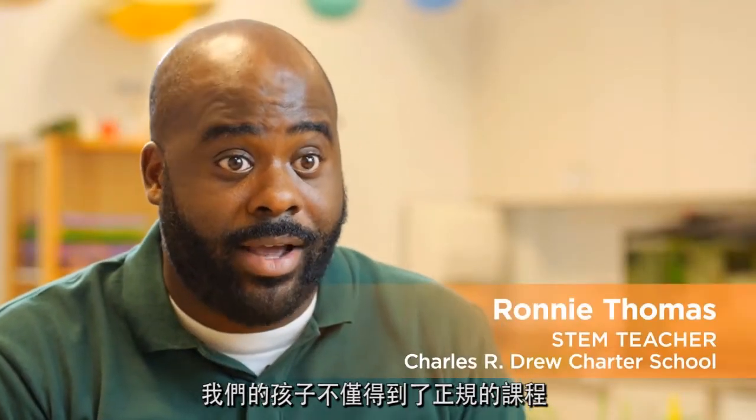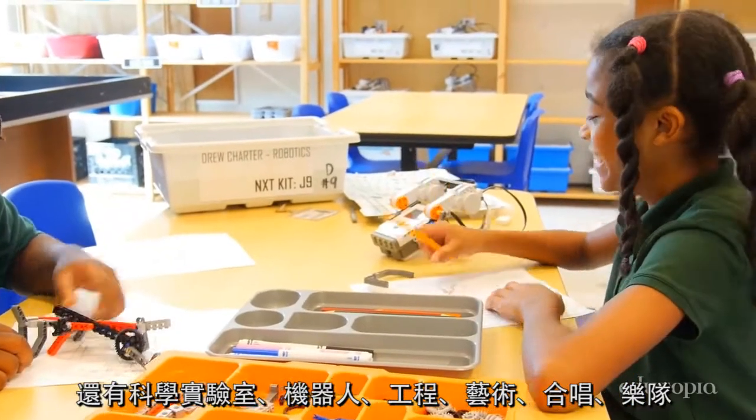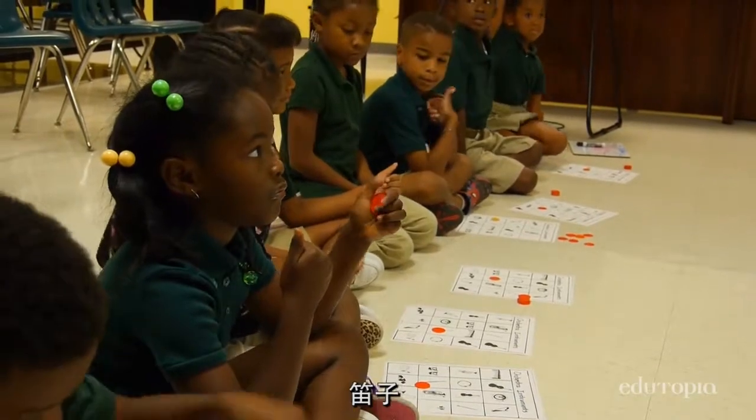Our kids not only get their regular curriculum, but they also have classes like science lab, robotics, engineering, art, chorus, and band. This is called a loop.